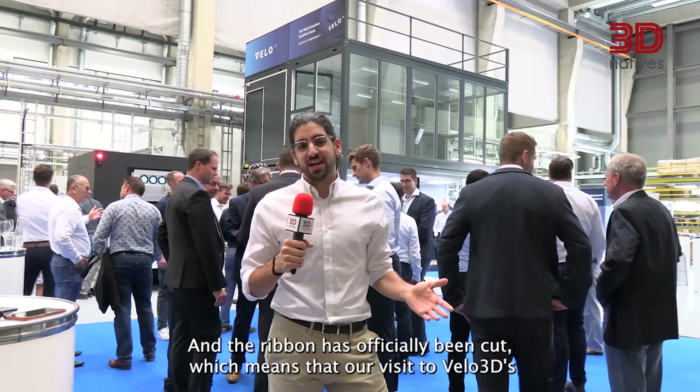The ribbon has officially been cut, which means that our visit to Velo3D's brand-new center in Augsburg, Germany comes to its end. We hope you enjoyed the behind-the-scenes, and we're looking forward to seeing you in the next Inside 3D Tour.